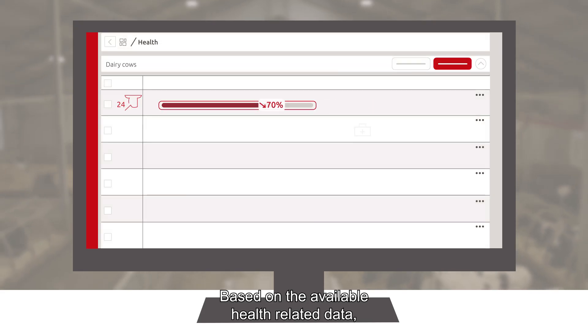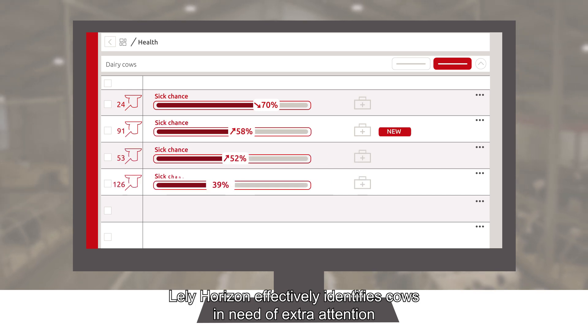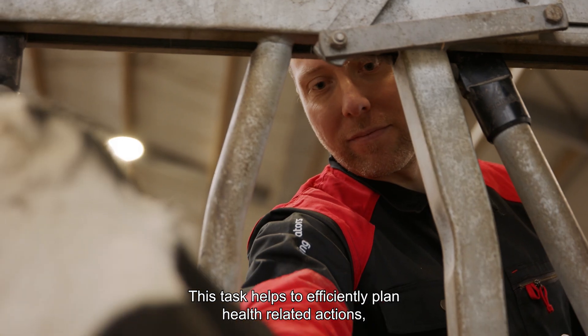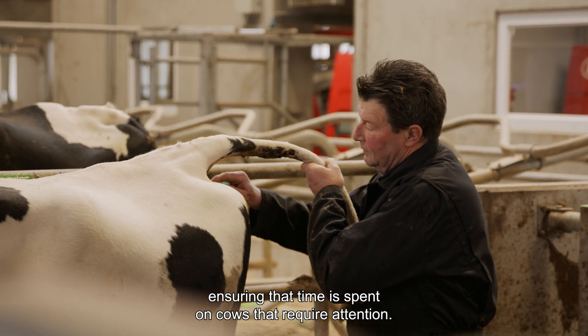Based on the available health-related data, Lely Horizon effectively identifies cows in need of extra attention and highlights them through the health task. This task helps to efficiently plan health-related actions, ensuring that time is spent on cows that require attention.